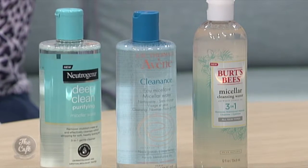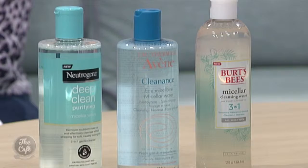Morning and night, or just one or the other? You can do both. If you want to use a cream cleanser for that more nourishing feeling at night, you can. And you can follow up with just a cotton pad of the micellar water afterwards. You can use it whenever you like.